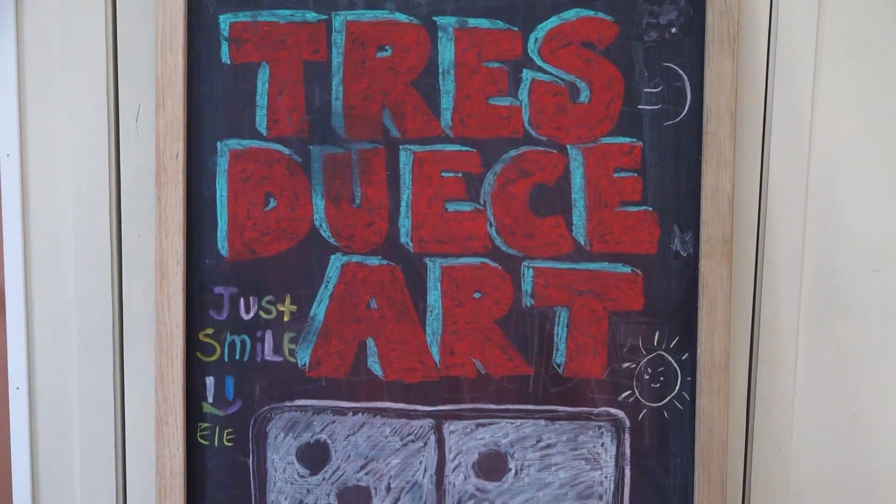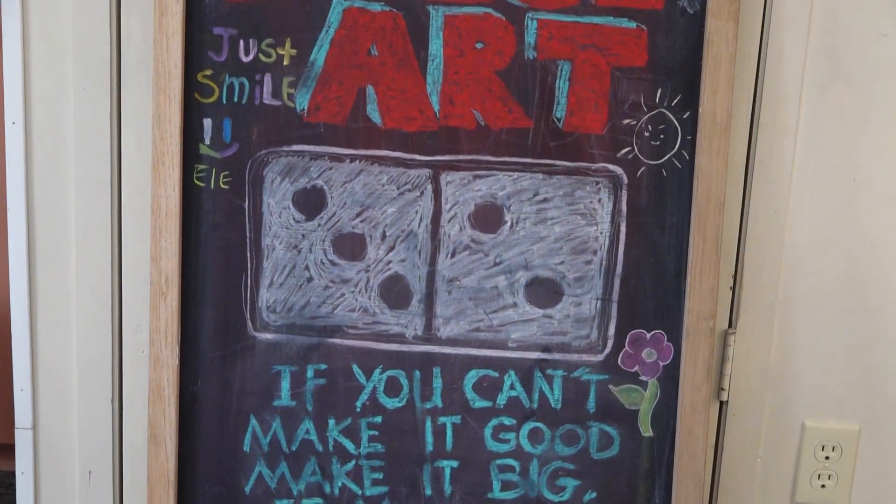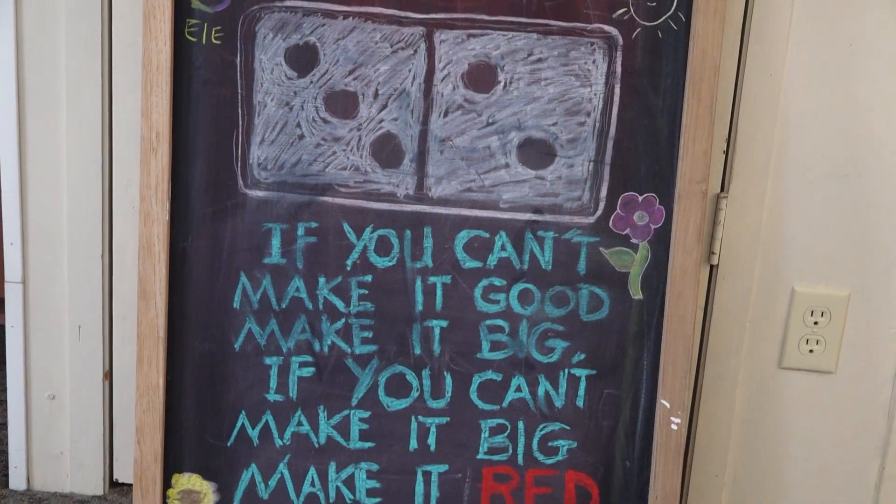That was the two rules to art that I learned at UT. If you can't make it good, make it big. Can't make it big, make it red.